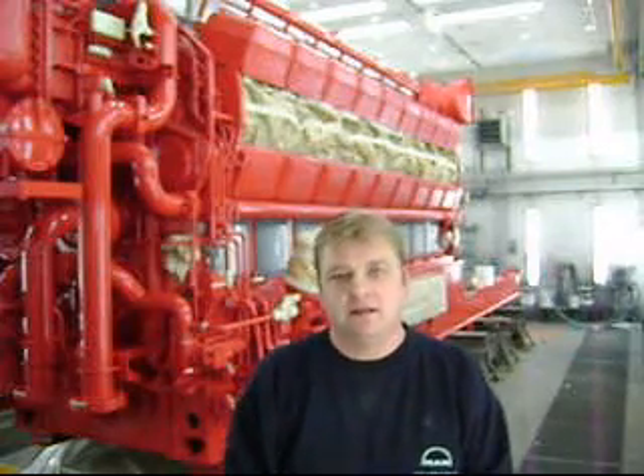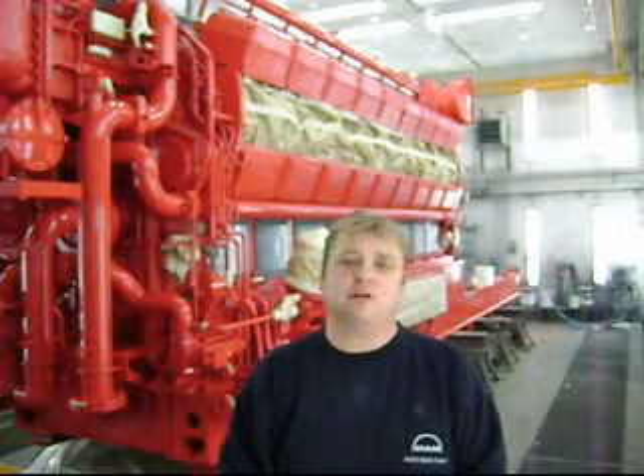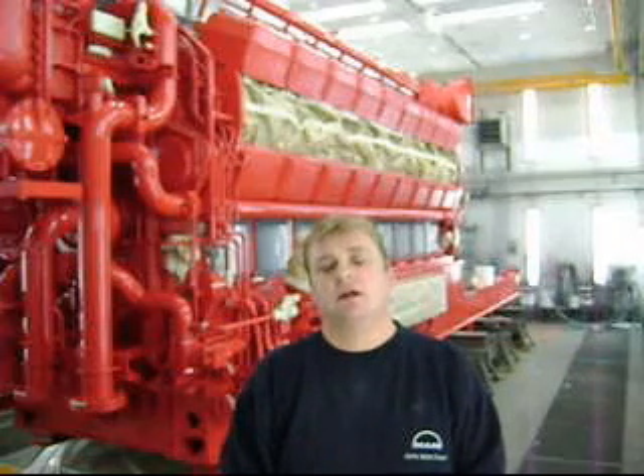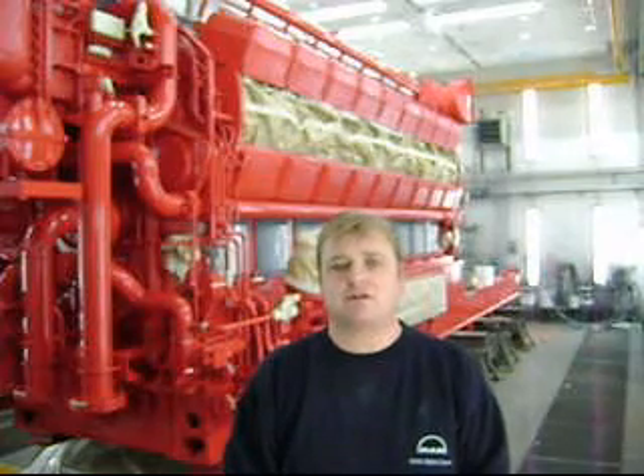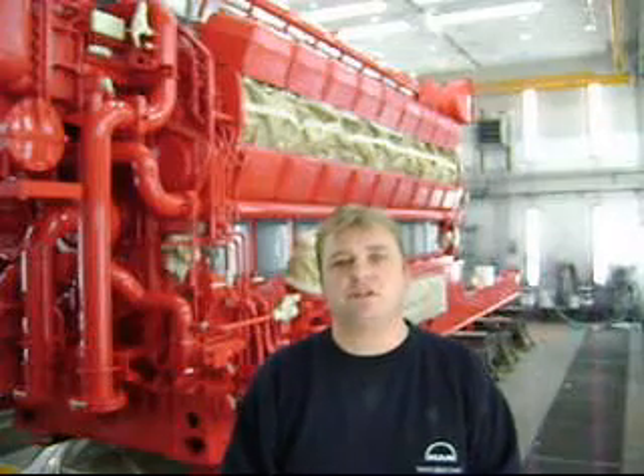Behind me there is a V18-2832 four-stroke engine with two turbochargers. Now you can see it is standard red — a color called Orient Red. But this customer wants us to repaint it in Aluminium Grey, so we are going to do that and hopefully get a brand new shiny engine.